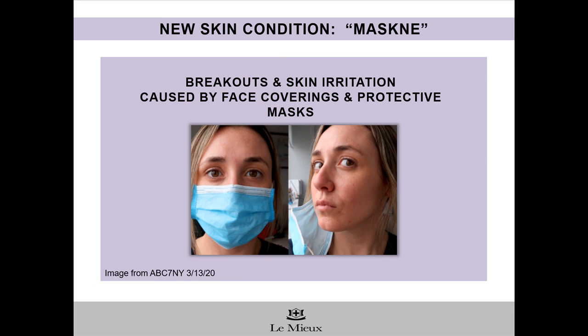COVID-19 can also work a number on our skin due to face mask-induced breakouts and inflammation, which have become known as maskne. Face coverings and protective masks create a humid environment that traps sweat, saliva, oil, and bacteria on the skin. Every breath you take, every word you say spews bacteria into that face covering and is trapped there all day. This can lead to skin irritation and redness, clogged pores, red bumps, breakouts, and skin sensitivity.